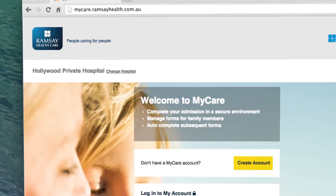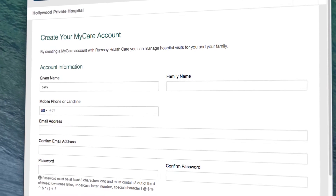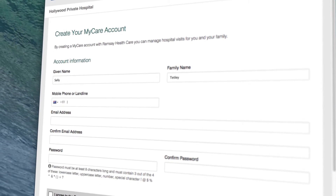Click the Create Account button and begin your online admission. The MyCare website allows you to complete your admission form quickly and securely.